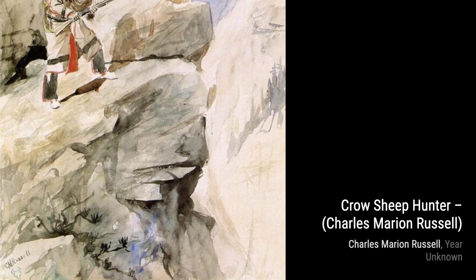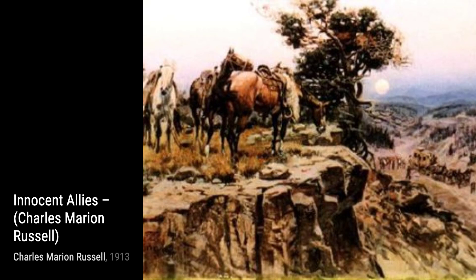In Bear Claw, Russell brings us face to face with the power and strength of a grizzly bear, reminding us of the untamed wilderness of the American West.